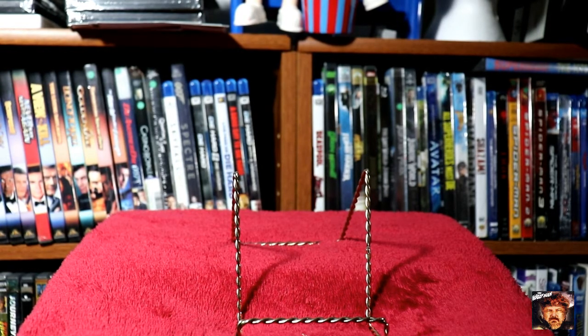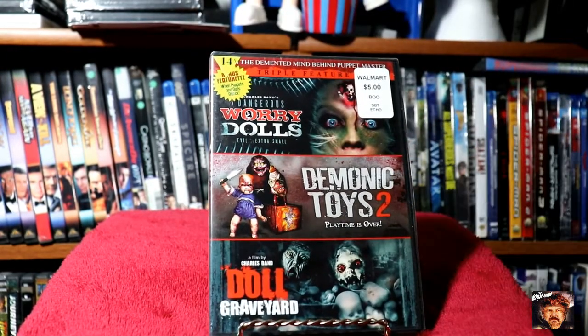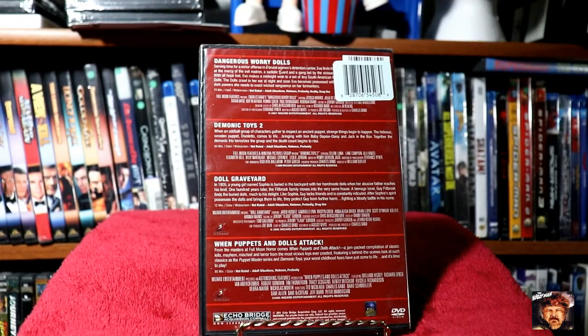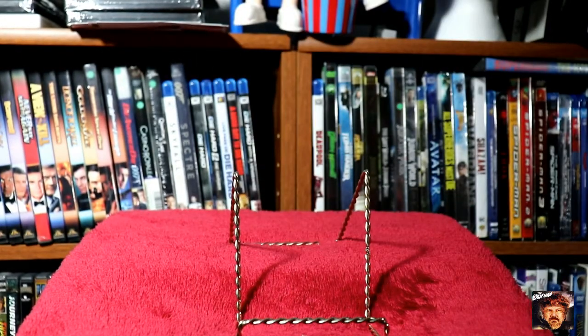Next up we've got the demented mind behind Puppet Master: Dangerous Worry Dolls, Demonic Toys, and Doll Graveyard. Just the kind of film you want to show all the little girls in the family, right?